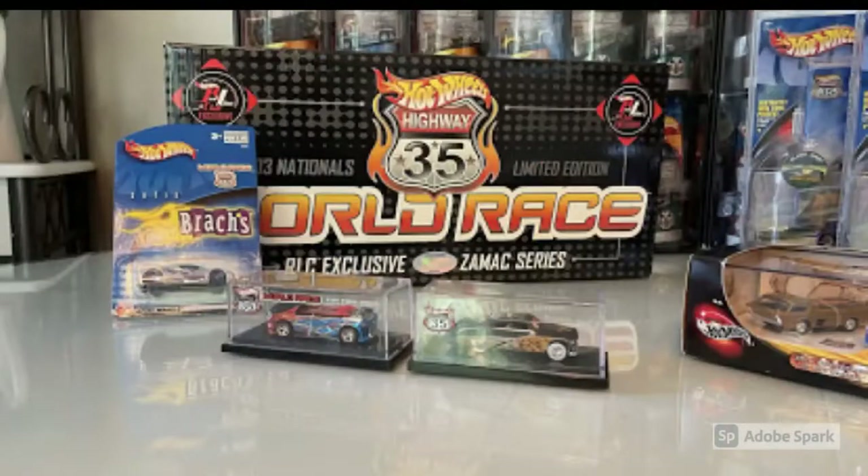Here's a closer look at the two Toy Fair cars and the ZaMax set. That Toy Fair Deora 2 car is definitely one of my favorite models of all time — it has an incredible paint job. I definitely think a factory set of World Race cars is something I'll be looking to acquire in the future if I can find one for a decent price, because that Z36 is gorgeous.